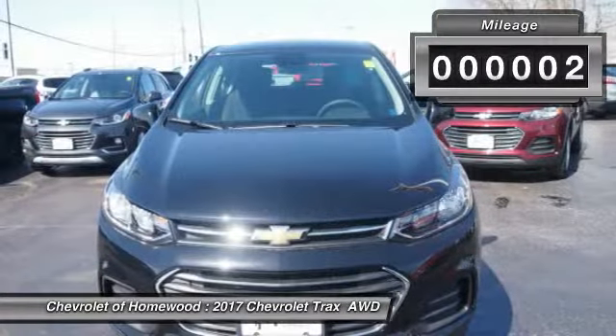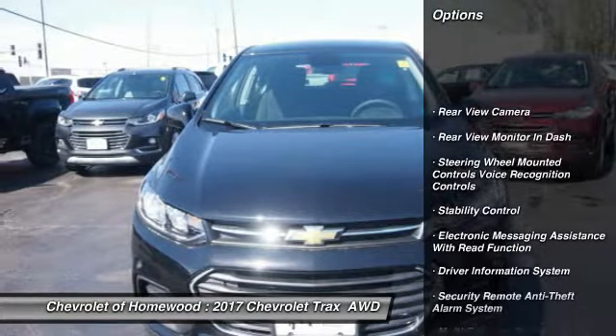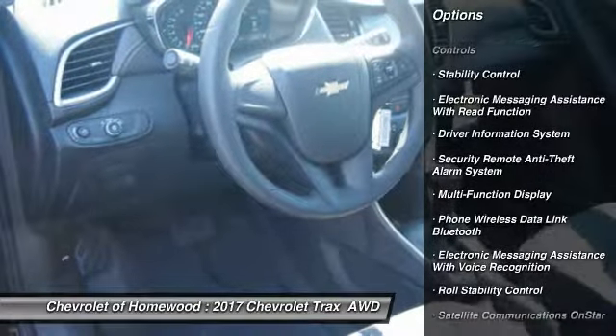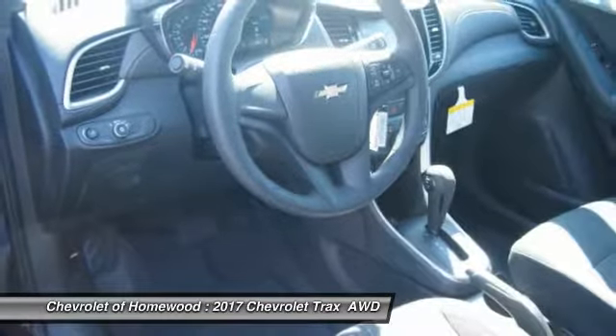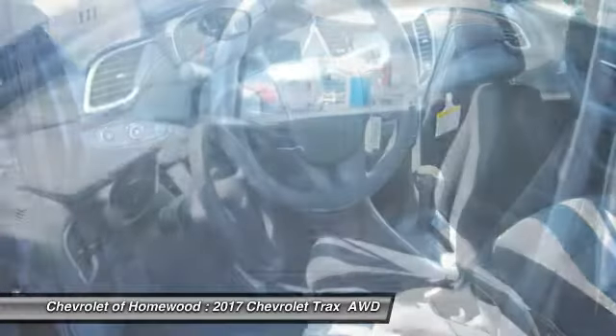This vehicle has less than 100 miles. Here are some of this vehicle's great options: traction control, stability control, power steering, trip odometer, power brakes, child safety locks, trip computer, power windows, rear floor mats, and daytime running lights.